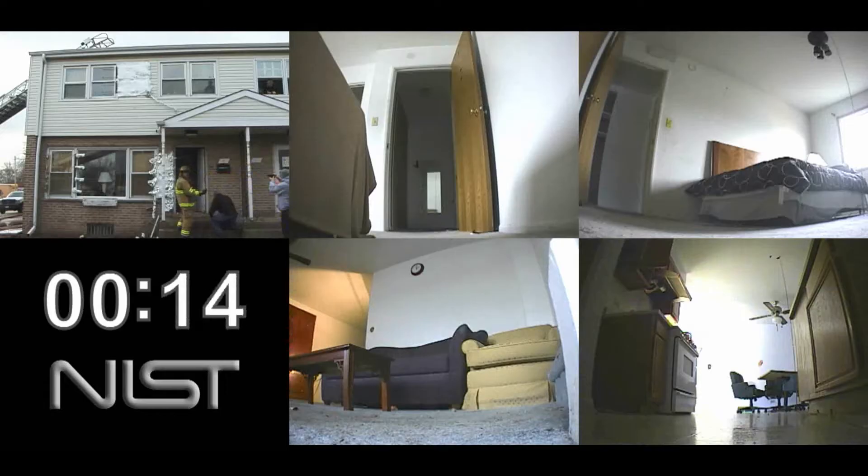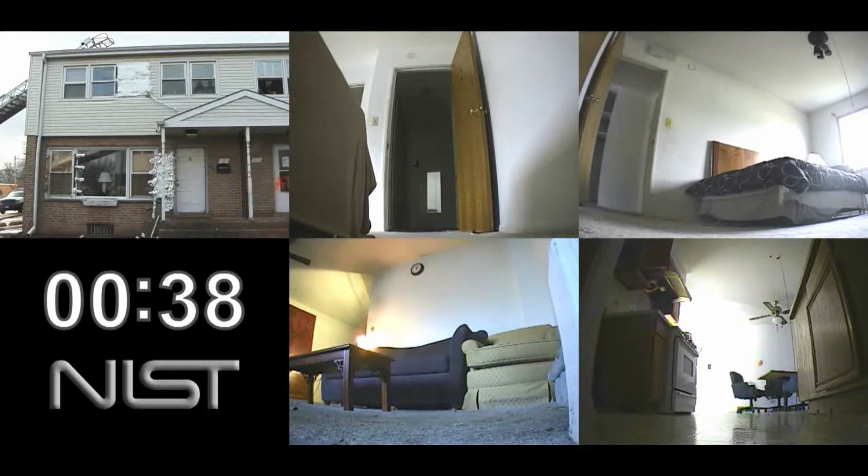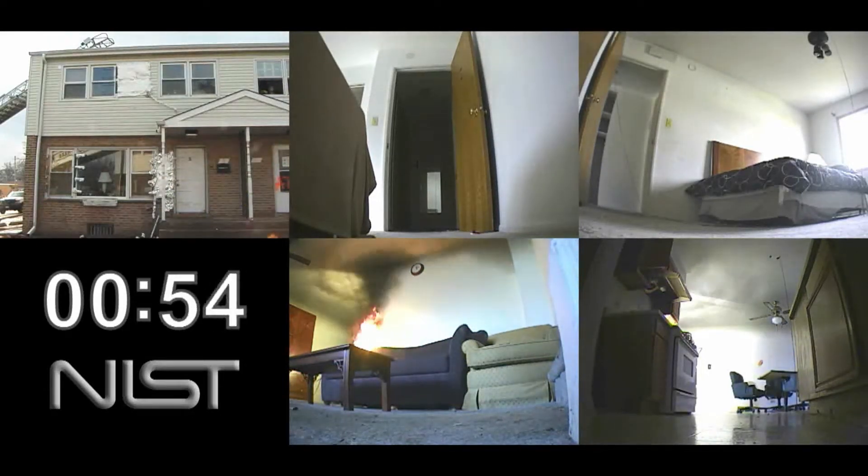For each one of these we went through and all we did was change ventilation, and then we hit the fire from the outside. So in this first case, everything's closed.